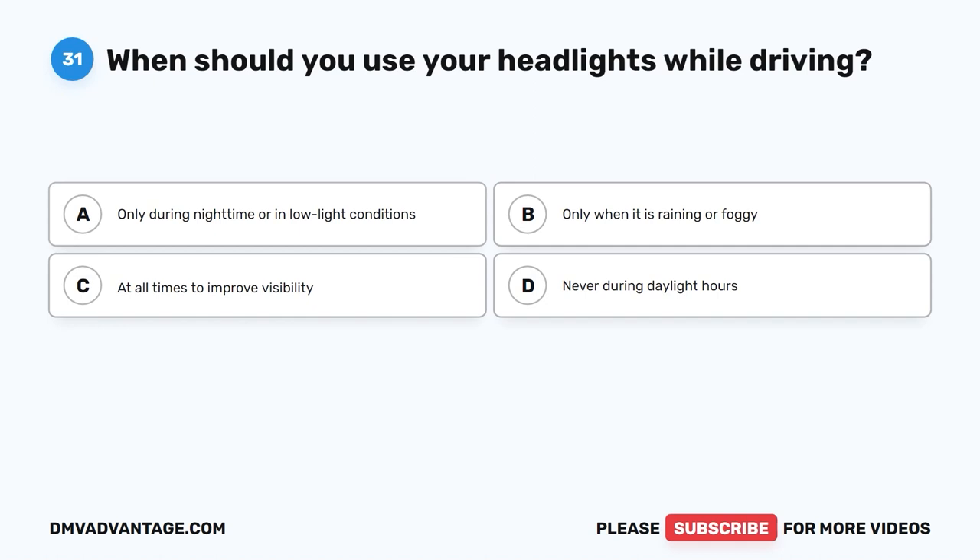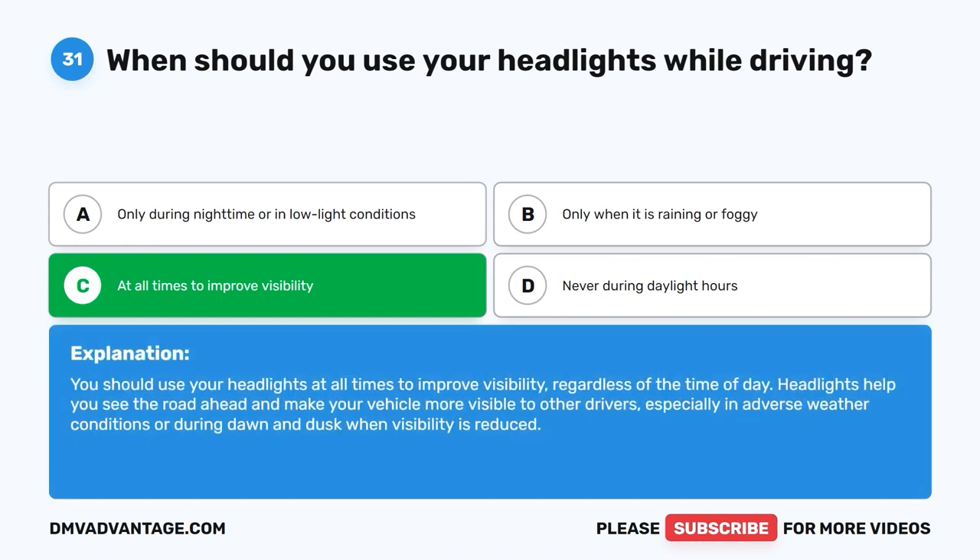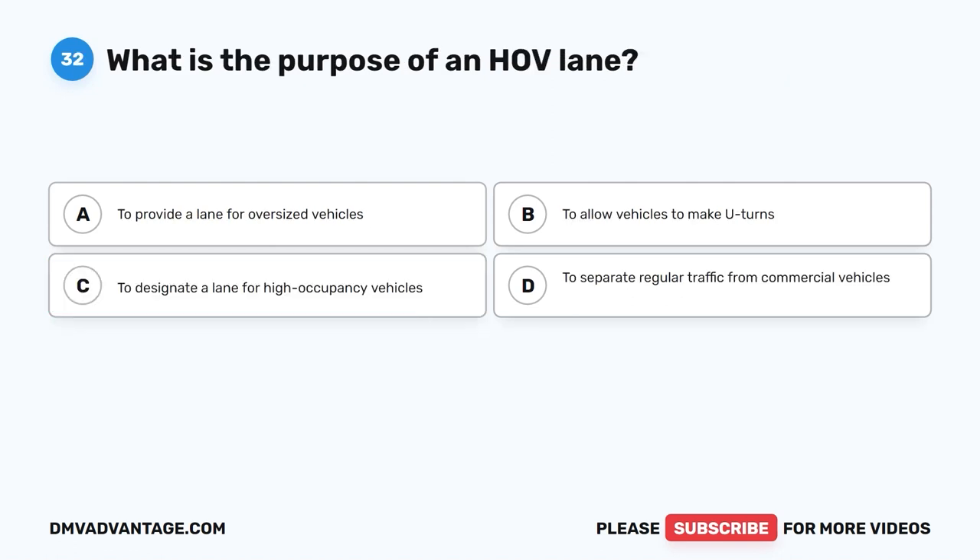Question thirty-one. When should you use your headlights while driving? A. Only during nighttime or in low light conditions. B. Only when it is raining or foggy. C. At all times to improve visibility. D. Never during daylight hours. The correct answer is C: at all times to improve visibility. You should use your headlights at all times regardless of the time of day. Headlights help you see the road ahead and make your vehicle more visible to other drivers, especially in adverse weather conditions or during dawn and dusk when visibility is reduced.